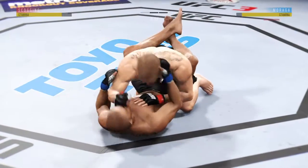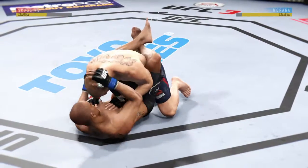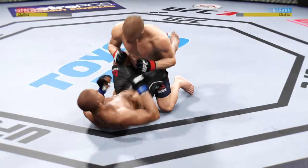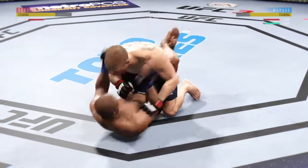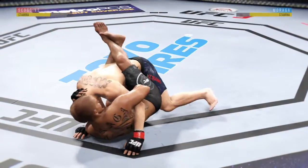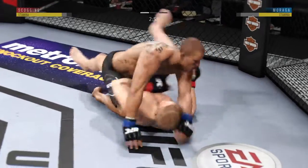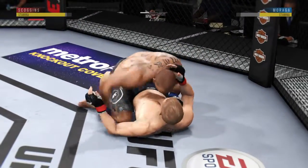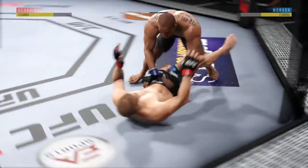Now he's in full guard. Moraga's lower jaw does not look good — I don't think it's broken, but starting to show some obvious signs of swelling. Big shot from the bottom. He's got the arm trapped of his opponent. Good defense. Excellent movement on the ground here — they're constantly moving, constantly staying busy. Under three minutes now to go in the round.